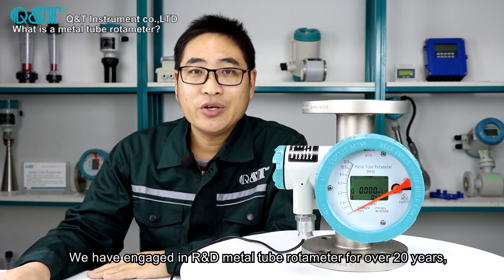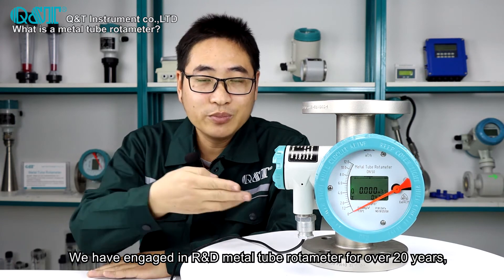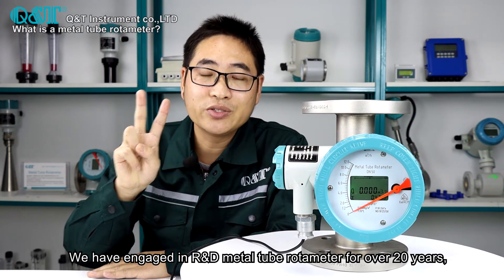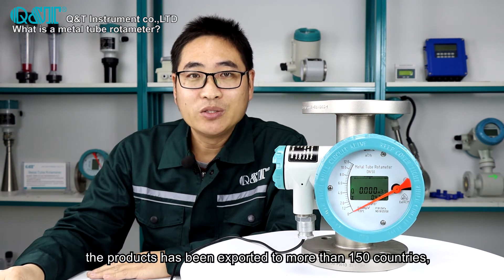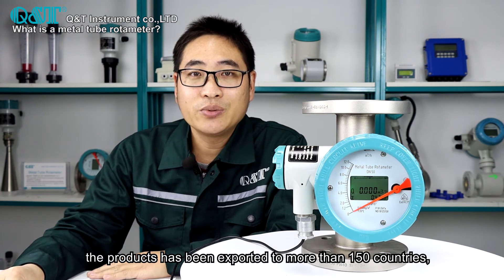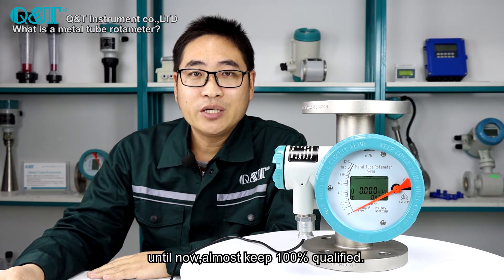We have been engaged in research and development of the metal tube rotameter for 20 years. Our products have been exported to more than 150 countries, and until now, we have almost maintained a 100% qualification rate.